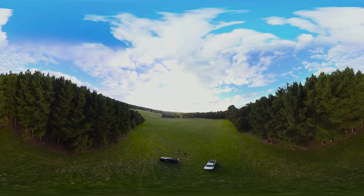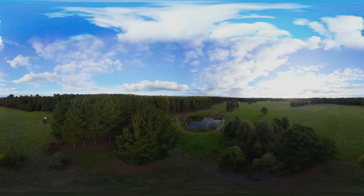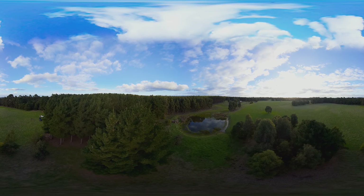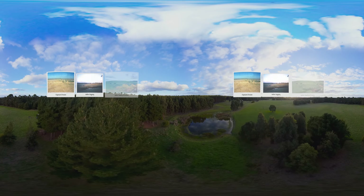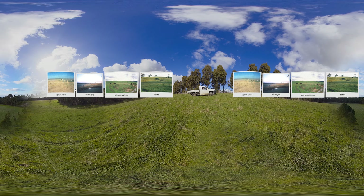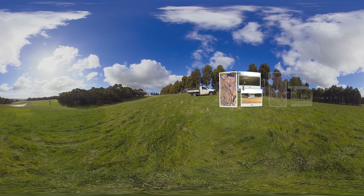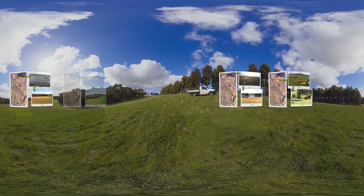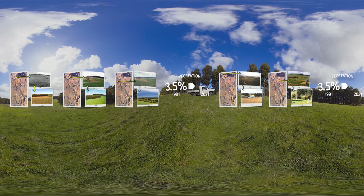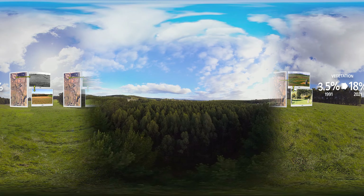The Stewart family farm wasn't always this productive, but clever thinking, adopting proven techniques and some ingenuity turned it around. Changes to this once degraded farming landscape started with my father, who recognised the farm had been over-cleared of vegetation. Since taking over the farm, Yan Yan Goet West Farm has gone from 3.5% woody vegetation in 1991 to 18% in 2021, with the establishment of more than 50,000 trees and shrubs.